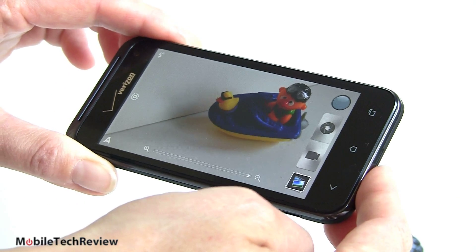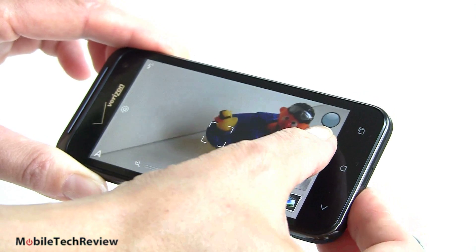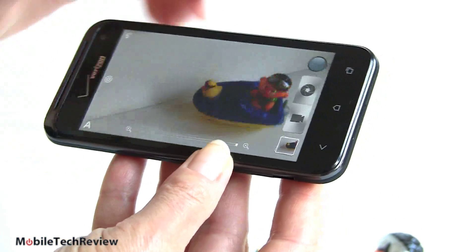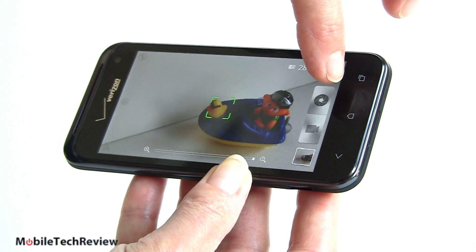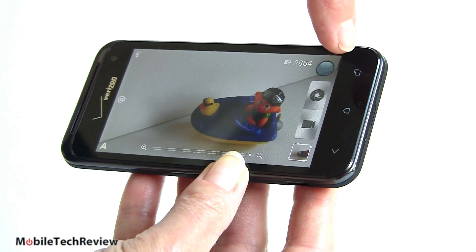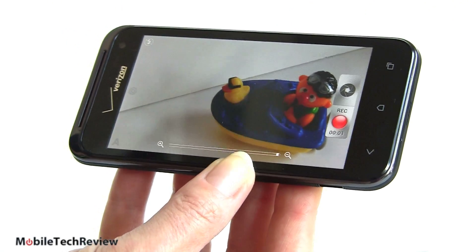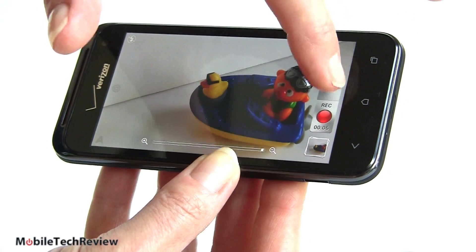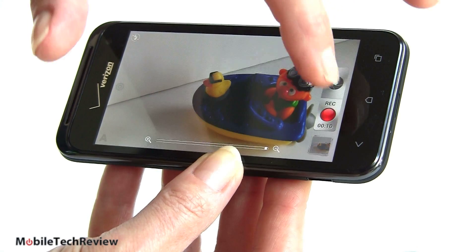And now we're checking out the camera — the rear 8 megapixel camera. Shutter speeds are pretty fast, like instant. If you want to shoot video, you simply do that and it immediately starts recording — that's the new HTC thing. You've got a shutter button here so you can take pictures appearing very quickly while you're shooting video, which is pretty cool.